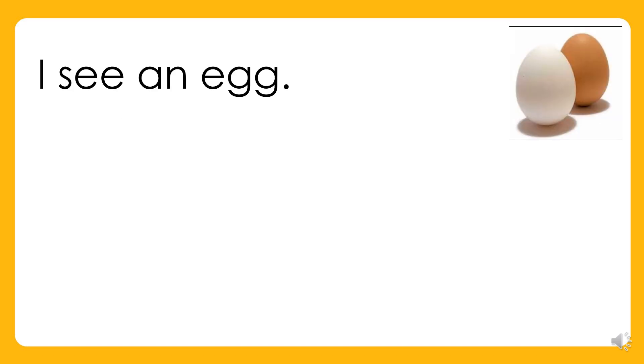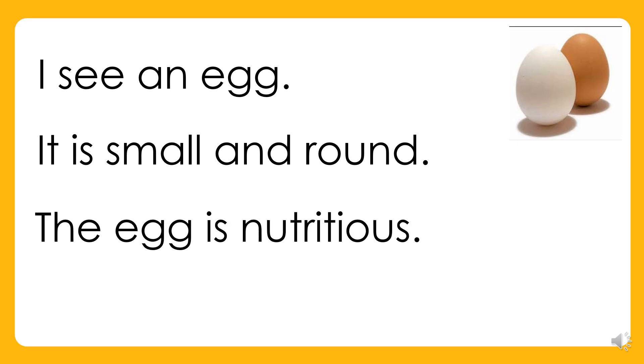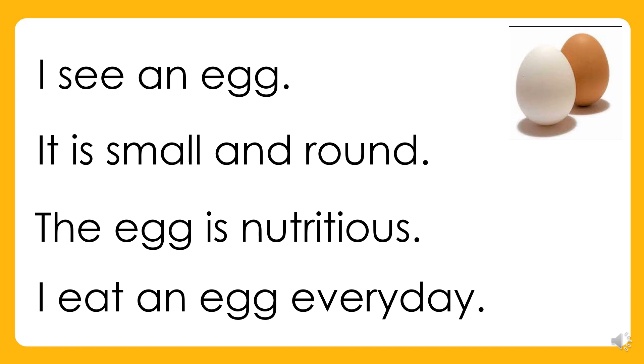I see an egg. It is small and round. The egg is nutritious. I eat an egg every day.